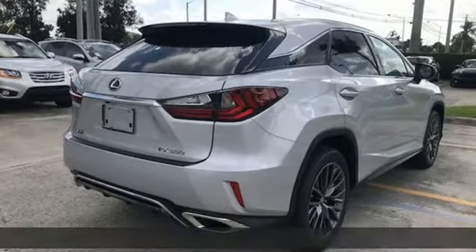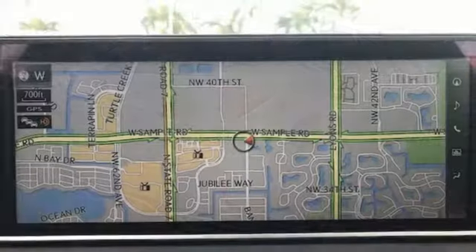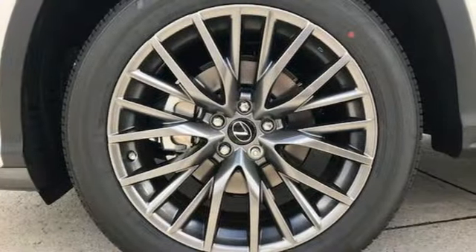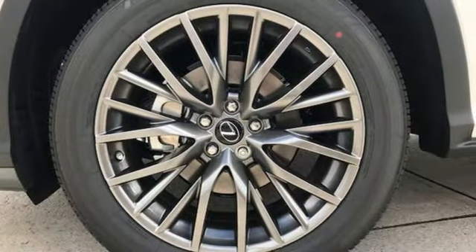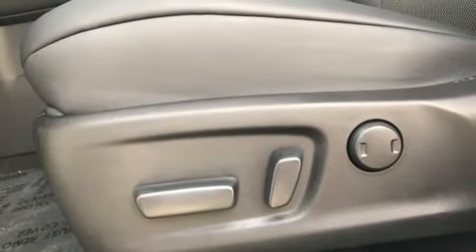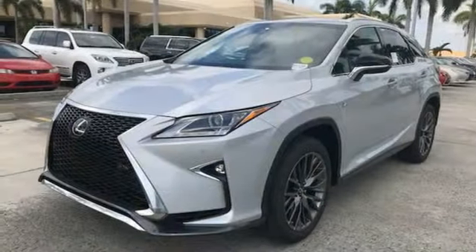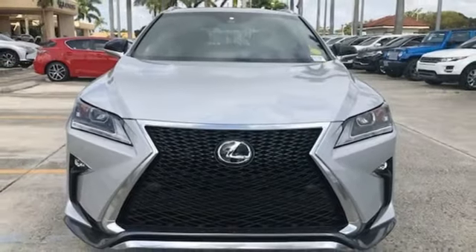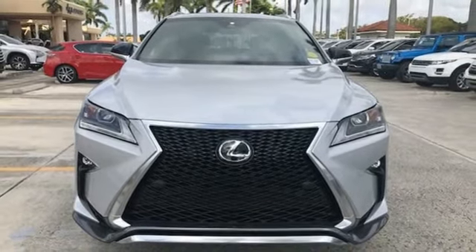Automatic transmission, gas pressurized shocks, Bluetooth wireless audio streaming, power tilt down heated mirrors, dual zone climate control, auto dimming rear view mirror, Scout GPS link smart device navigation, smart access key, power tilting steering column, and V6 engine. Stop in for a test drive and make it yours today.